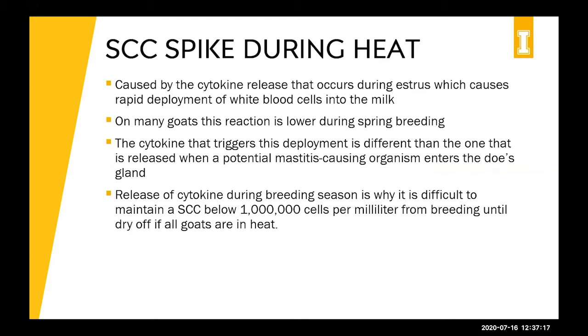The somatic cell count spike during heat is caused by a cytokine release that occurs during estrus, which causes rapid deployment of white blood cells into the milk. Many goats show a lower reaction during spring breeding than in fall breeding. Importantly, the cytokine that triggers this is different from the one released when a goat has mastitis, so a spike in somatic cell count isn't necessarily indicative of a mastitis issue — it may just mean they're in heat.